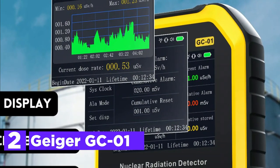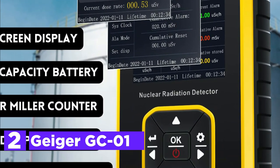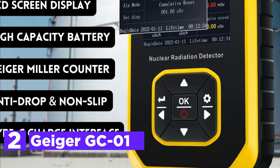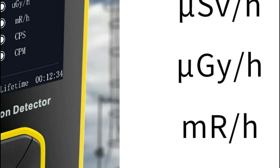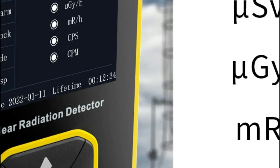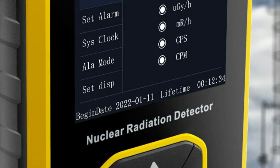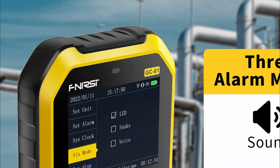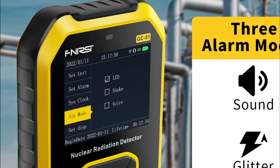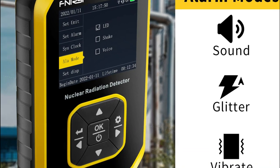Number 2 in our list, the FNIRSI GC01. To set the current and accumulated dose alarm values, access the alarm setting option. The radiation monitor is programmed to automatically alarm if the detected radiation dose exceeds the alarm threshold, regardless of whether the detector screen is in sleep mode or operational mode. You can choose from three types of combined alarm modes: light, vibration, and sound. The GC01 also offers alarm settings, system clock settings, unit settings, and language changes. The device can be operated in either English or Chinese, and its one-handed operation makes it user-friendly.